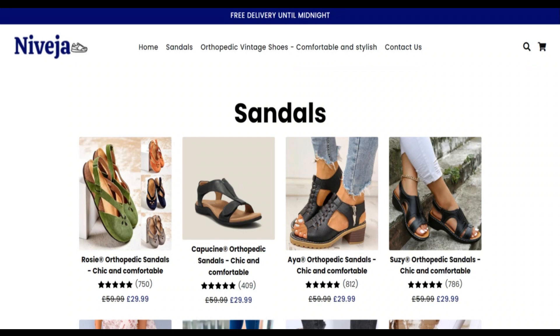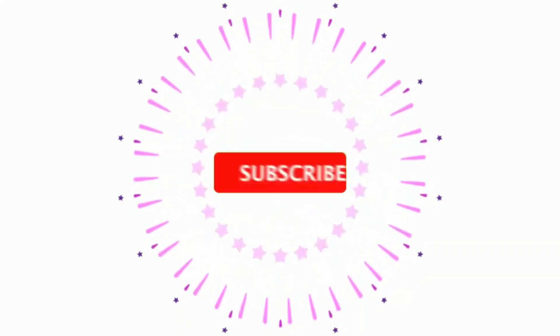To share your thoughts about this website or this product, please comment below. If you like this video, please like it, and if you want to subscribe to my channel, please subscribe and hit the bell icon.